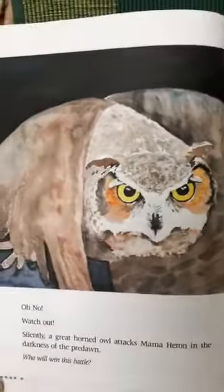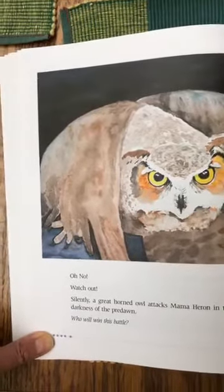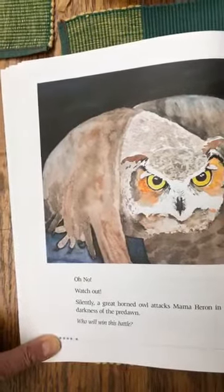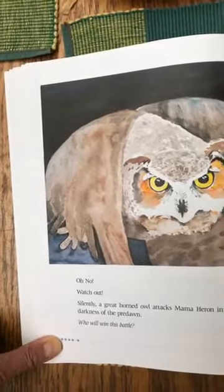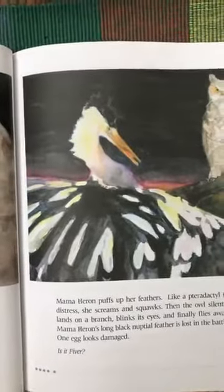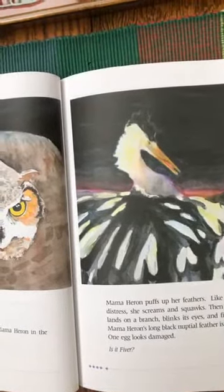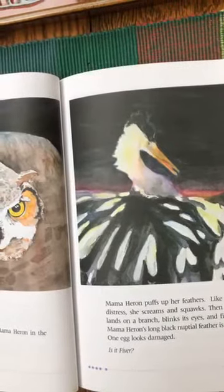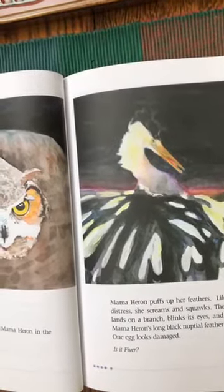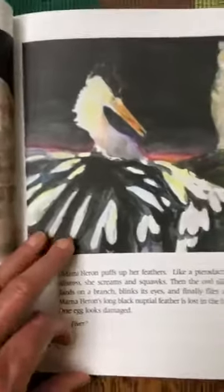Uh-oh — do you think this is a predator? Watch out! Silently a great horned owl attacks mama heron in the darkness of the pre-dawn — before the sun comes up. Who will win this battle? Mama heron puffs up her feathers like a pterodactyl in distress, she screams and squawks, then the owl silently lands on the branch, blinks its eyes, and finally flies away. Mama heron's long black nuptial feather is lost in the battle. One egg looks damaged — is it Fiver? Was Fiver's egg damaged?